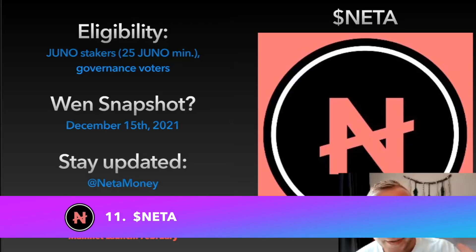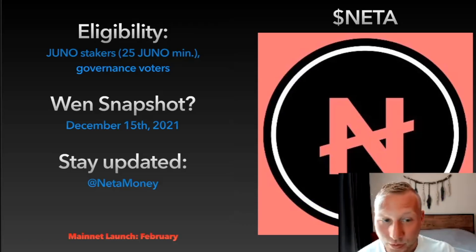The NETA protocol is coming and is launching February 1st — just a few days away. Eligibility is mostly for Juno stakers who had a minimum of 25 JUNO, as well as governance voters. The snapshot date was December 15th. You actually get way more NETA for voting on governance than for staking — I think 10 NETA per governance vote if you did at least one, and only one or two NETA if you staked your JUNO. How to stay updated: follow at NETA money on Twitter.